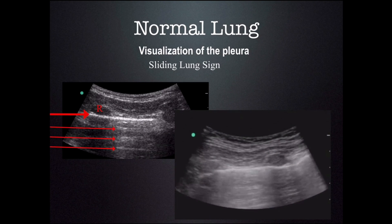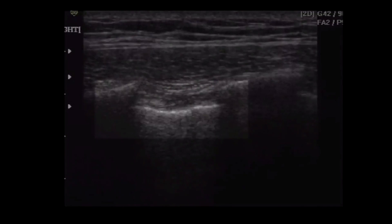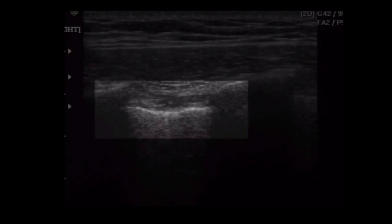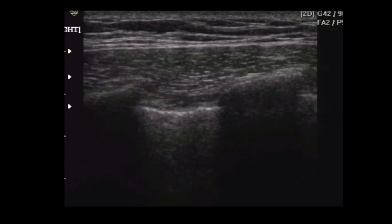This tells you that there is not air between the two pleural surfaces. This is a good indication that there is not a pneumothorax, at least not at the position you're looking at with the ultrasound. The visceral pleura is sliding against the parietal pleura and it causes this sliding motion, also known as the sliding lung sign.